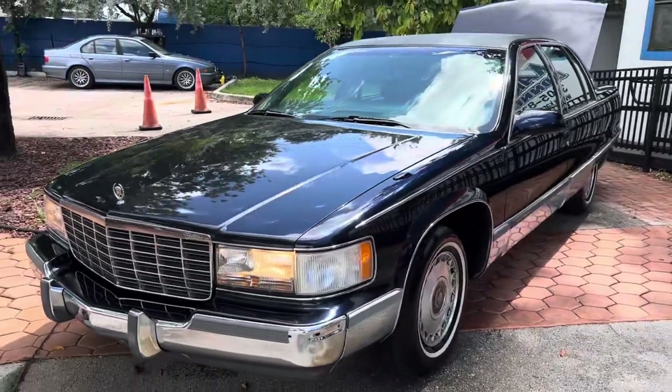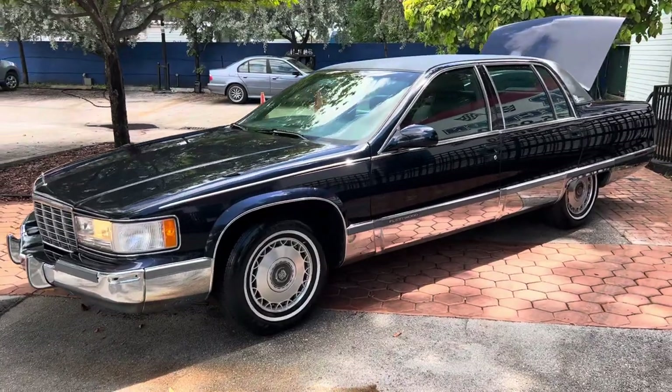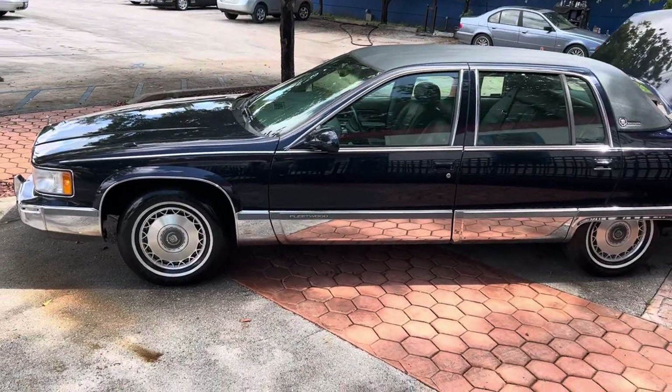We sell and we ship worldwide. We finance nationwide. Please visit our website for more information on that. There's a link to our website in the description of this video.